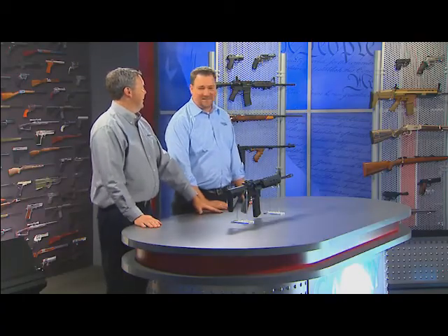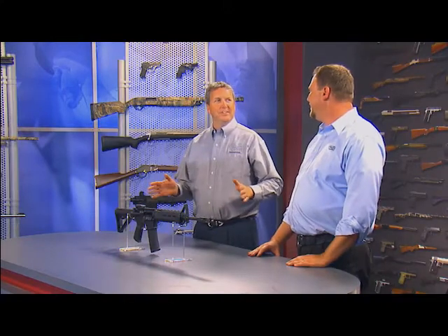That's a mouthful. Let's just call it the M&P 15 MOE to get through this segment.